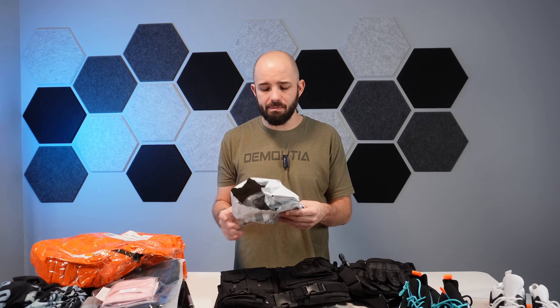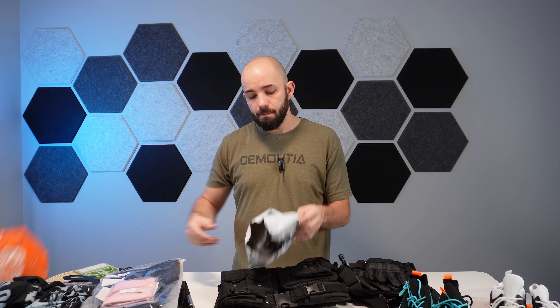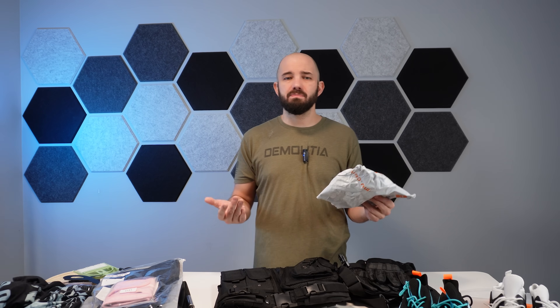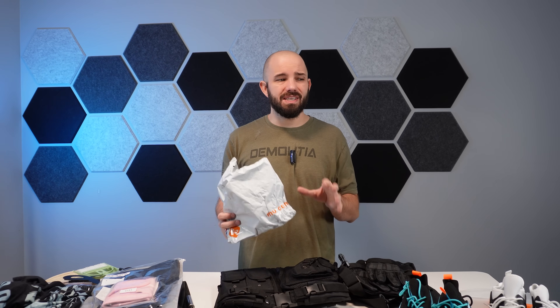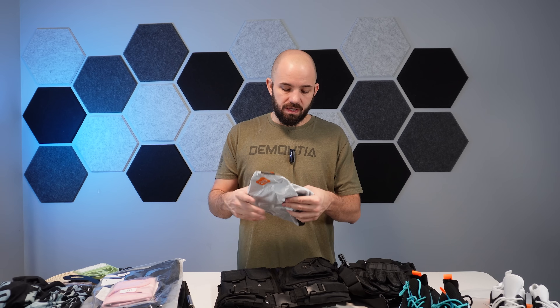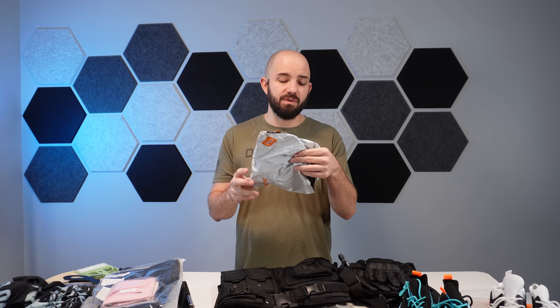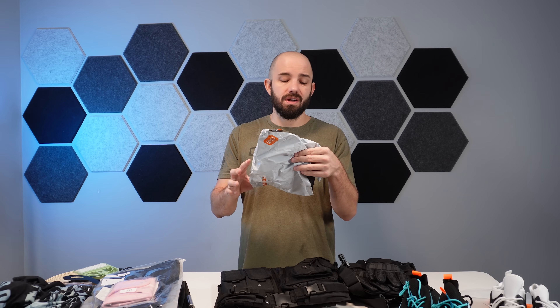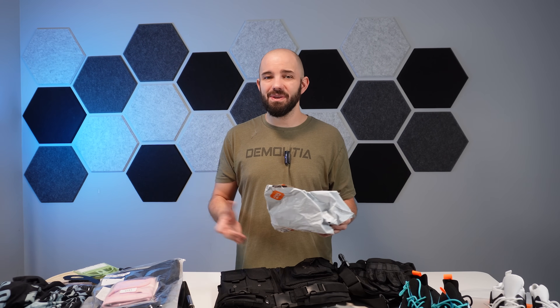One of the more interesting things I found is that Temu just recently switched from their orange bags — the ones you've seen in plenty of my videos — to white bags. So all these packages that didn't get to their proper home and ended up with me were in the white bags, which means they were all fairly recently ordered — I'd say in the last about two months, which is about when they changed their packaging.